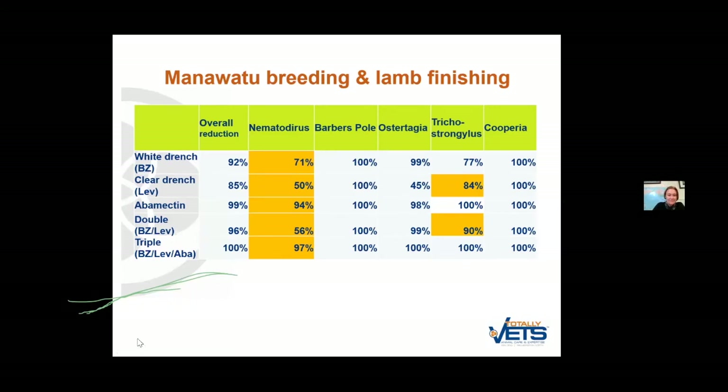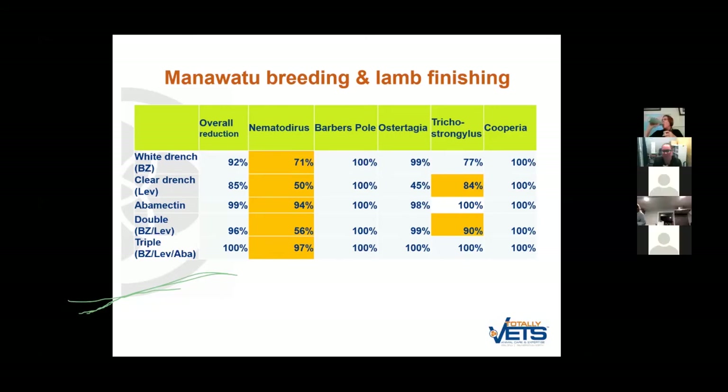Thanks Ginny, that's awesome. We have a few questions. One from Rob: why not a Zolvix and a Startect in a combination?